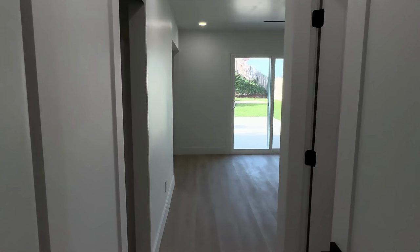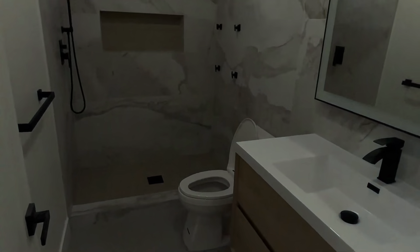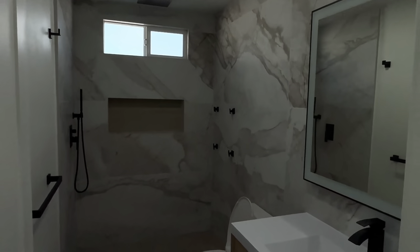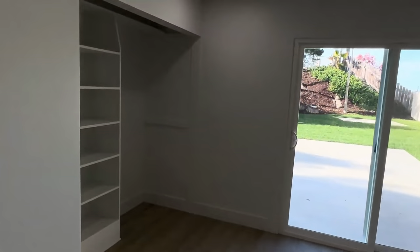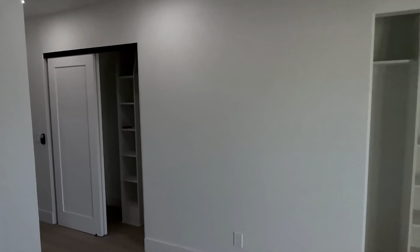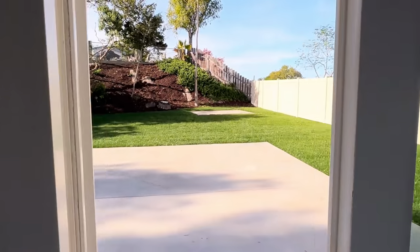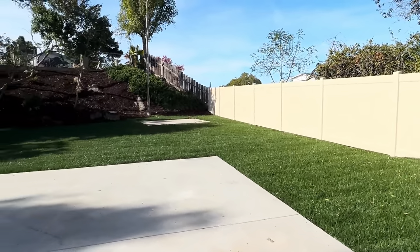Over here you've got the master bedroom. The bathroom is completely refinished and redone. The master bedroom actually has two closets — it's about 13 by 13 square feet. That closet will be finished and will have its doors on shortly. You've got a sliding door in the living room and also in the master.